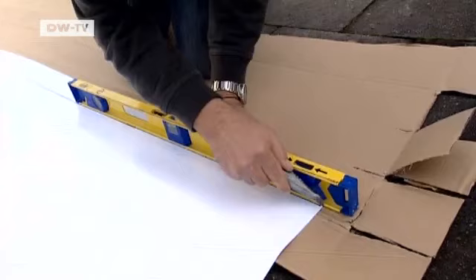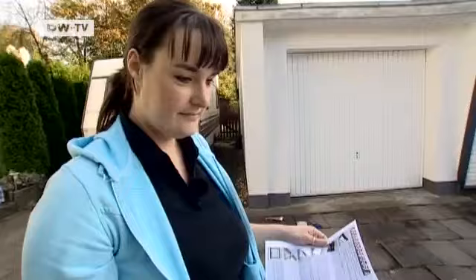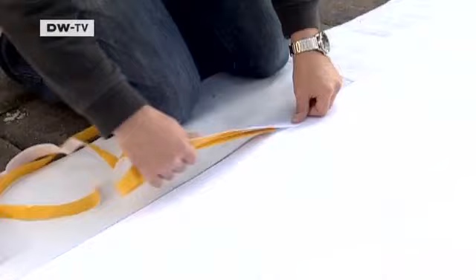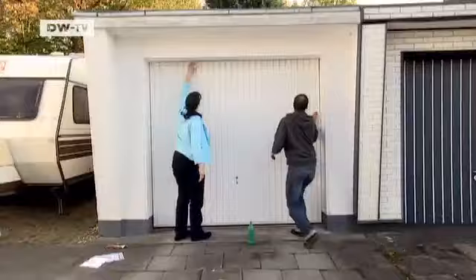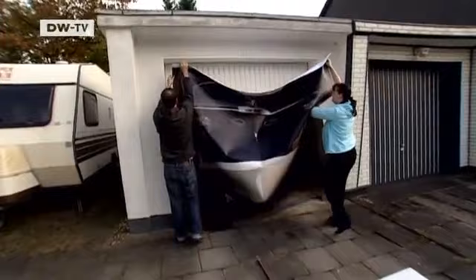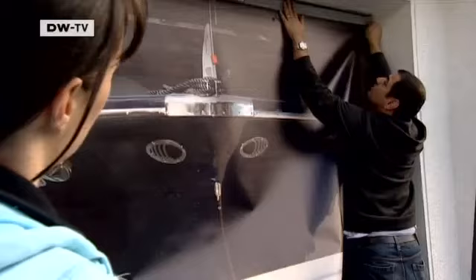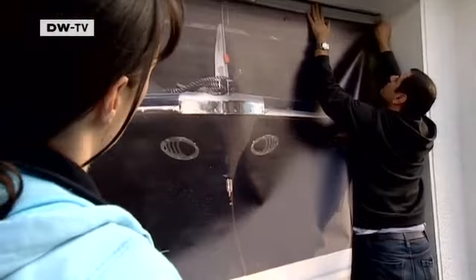It takes just 30 minutes to transform the Schumacher's garage door. The poster is secured with Velcro. This will definitely make the neighbors look twice.